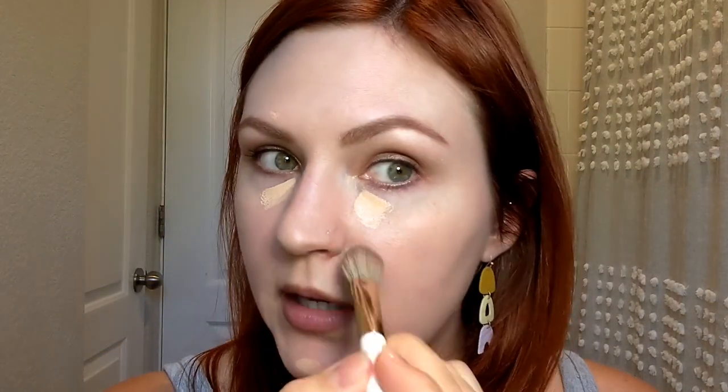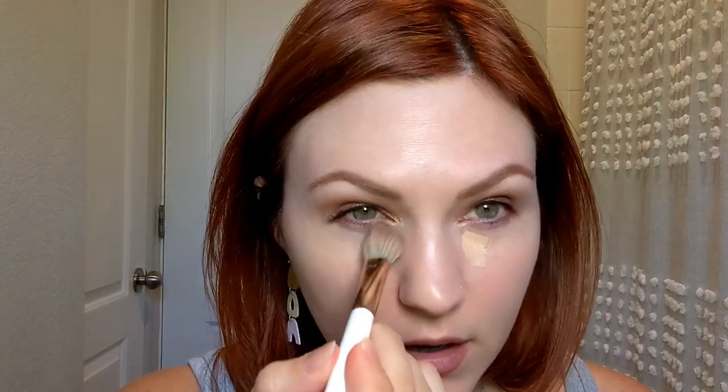As you can see, very thin formula, easy to build up. This is a pretty good color match for my skin. It does not cover everything, so if you like a fuller coverage, this would be a bit of a break from that. But let me show you what I think is kind of special about this, because I am someone who normally likes a fuller coverage.